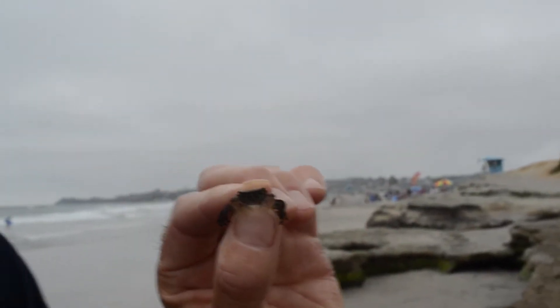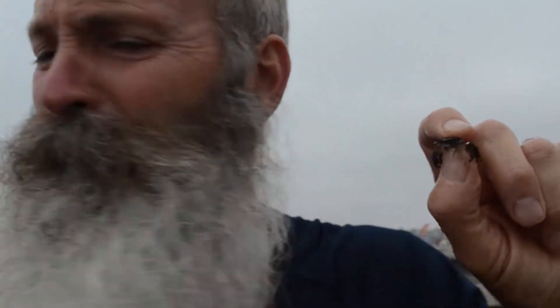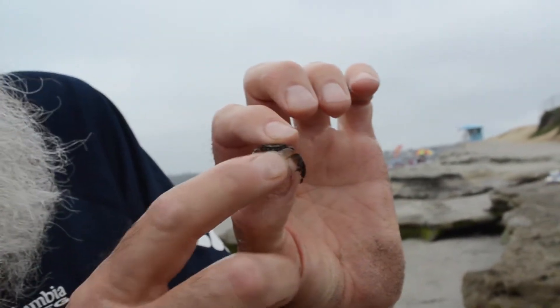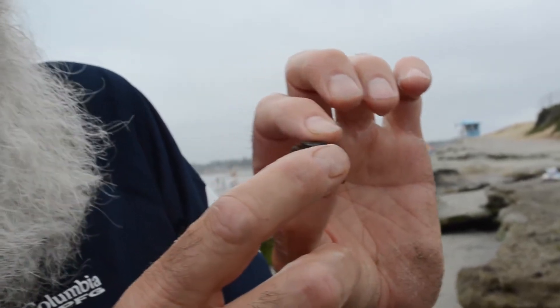So we were looking for crustaceans, and sure enough we found some. I was hoping to see some echinoderms as well — maybe we'll be able to find some echinoderms. This is a nice one. The nice thing is the chelipeds right here, these big pinchers, really can't pinch you.